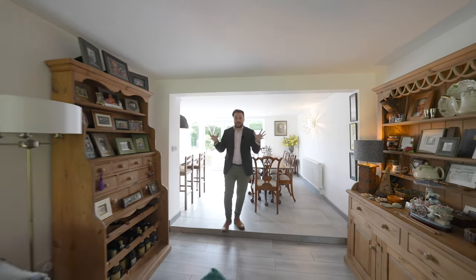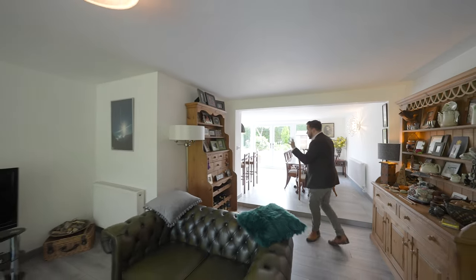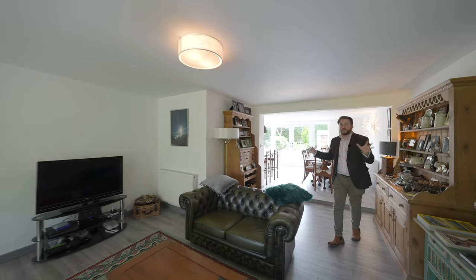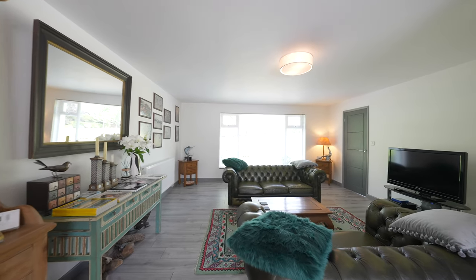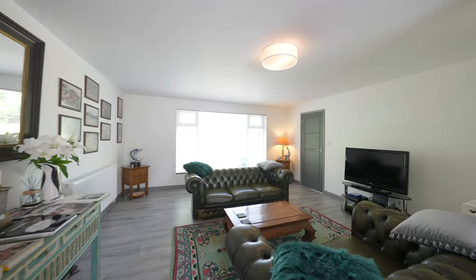We're now coming into the original part of the property, which when extending, the owners knocked through to create this massive open-plan space which is desired by many, with the entire property being finished to an exacting standard.